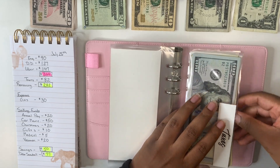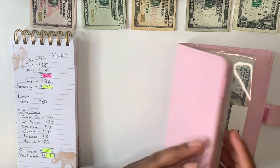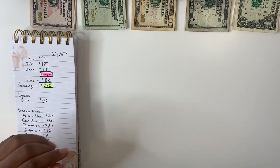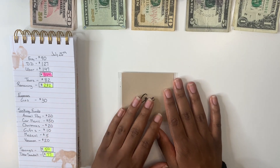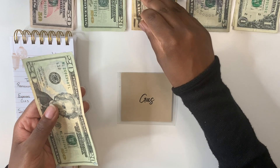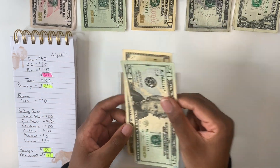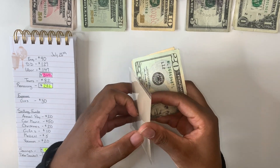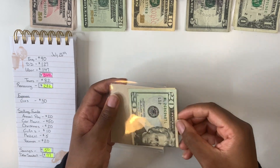The next thing I have is gas. I keep that within my little mini envelope. Gas is getting $30, so that will be a $20 and a $10 giving us $30. Just fold that up and add it right into my gas envelope. Gas is set.